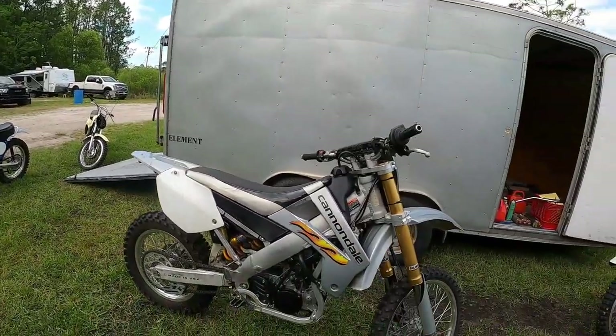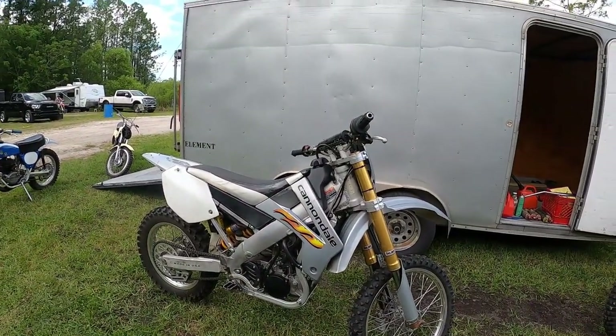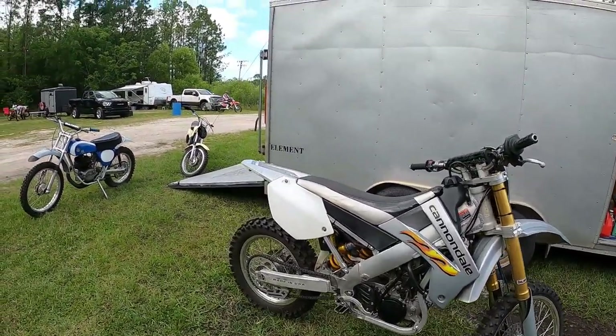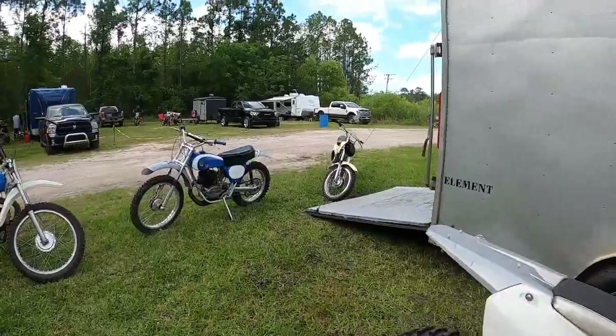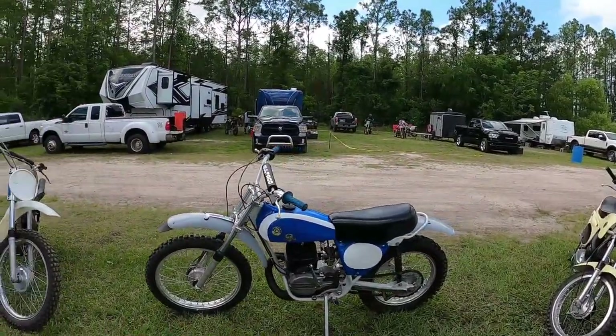This is our Cannonball from the previous video — you saw we did the motor on it — and we're going to shake it down today. If you guessed Bultaco, you guessed right, and the hint was four-legged creatures.